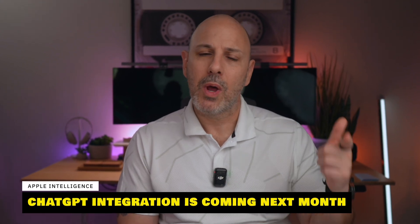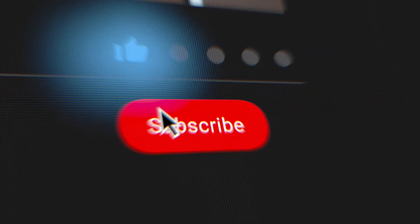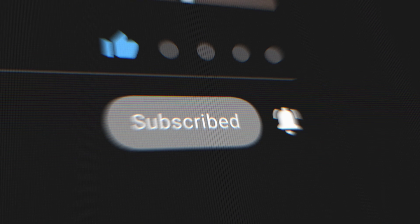It won't be until next month when we receive ChatGPT's integration with the writing tools, but make sure you subscribe so you can see the very best features coming in that update. Apple Intelligence won't just help polish your prose — it's also going to make all the information easier to digest and organize that you find on your iPhone.